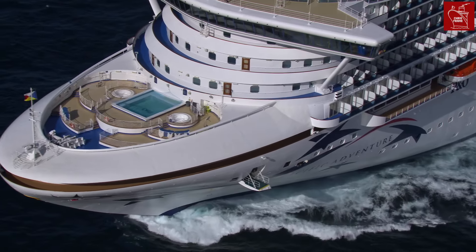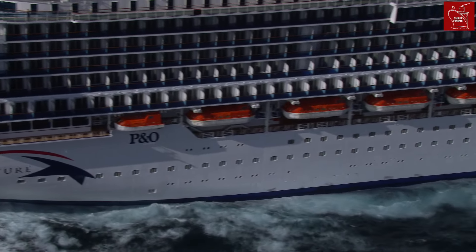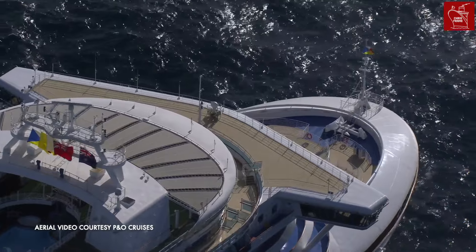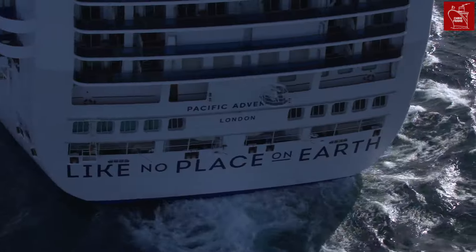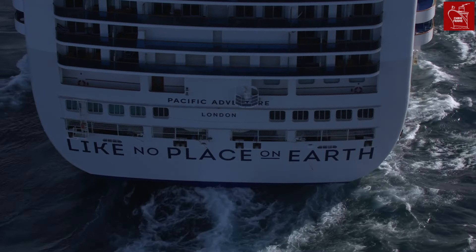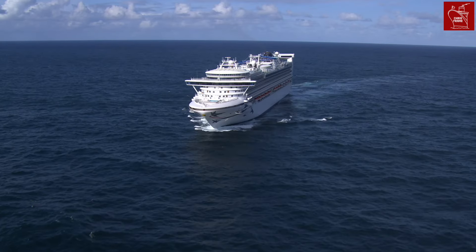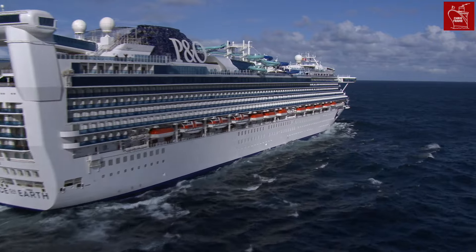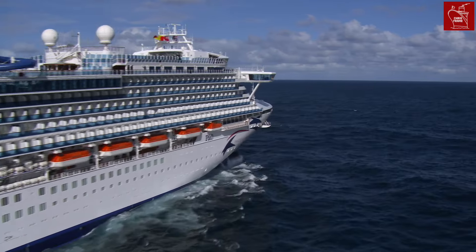Welcome aboard Pacific Adventure. This Grand Class cruise ship joined the P&O Australia fleet in 2022 to become a permanent fixture in the Sydney cruise market. The ship is 290 metres long, features 12 passenger decks and has a gross tonnage of 108,865, meaning there is a massive amount of space to enjoy. So let's go aboard Pacific Adventure to check out what makes this ship a much-loved member of the P&O fleet.